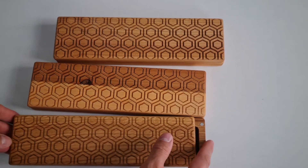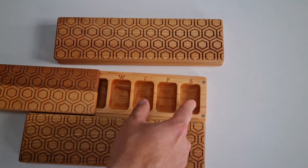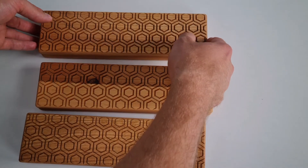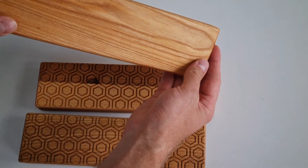It's really easy to manage because on the top of the pill box we have names of the week, and we can easily slide the lid and take the pill we need.